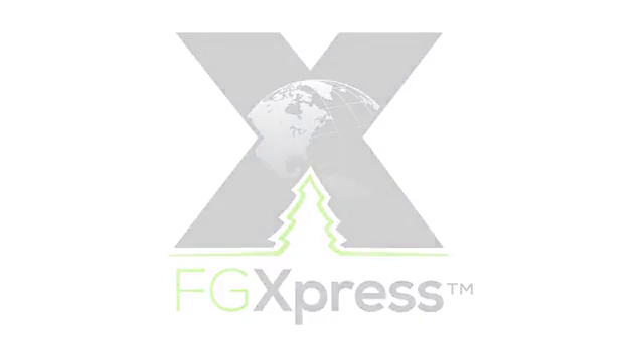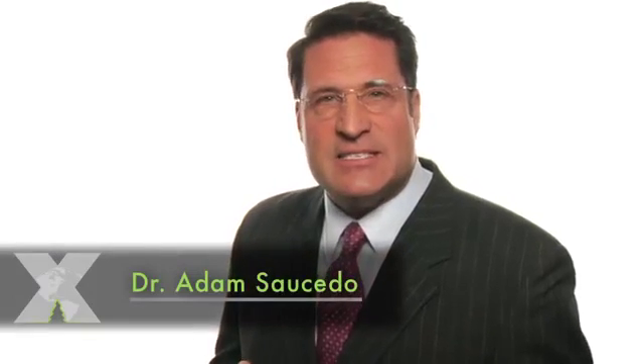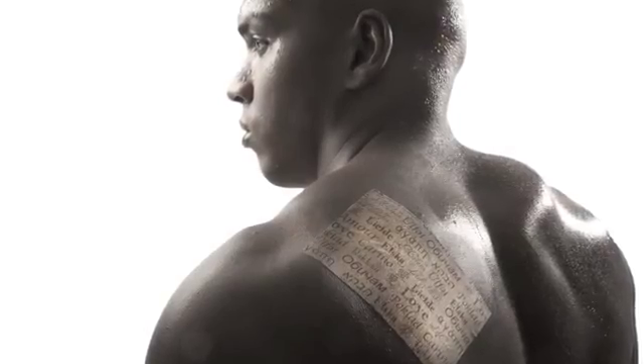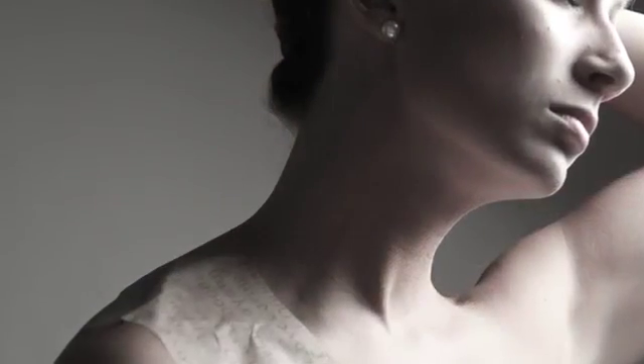Hi, I'm Dr. Adam Saucedo, and I get a lot of phone calls, emails, and texts that tell me how amazed people are at the pain relief they're experiencing from power strips. And often they ask me, how is this? How can power strips provide the pain relief that I'm experiencing? So I want to explain exactly how that happens.